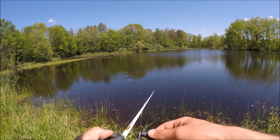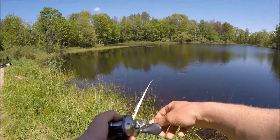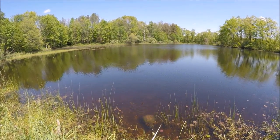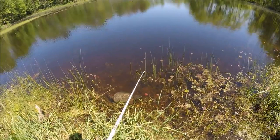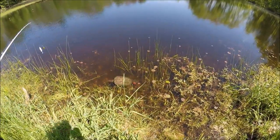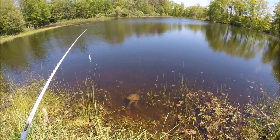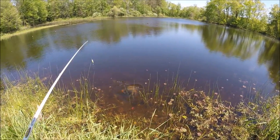This snapping turtle is hungry — he's chasing my spinner bait! Look at that, look at the snapping turtle right there chasing the spinner bait. That's crazy, I've never seen a snapping turtle this aggressive. Obviously I'm not going to let him grab it. He already ate like two of my bluegill — that's probably why he's staying around here. Maybe he's scaring all the fish away, but at least he's keeping me company.